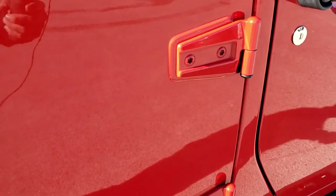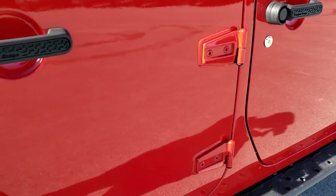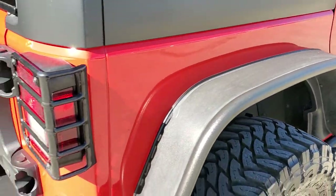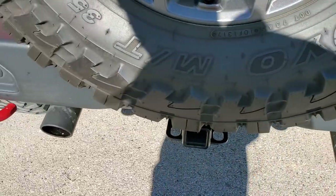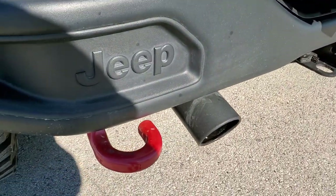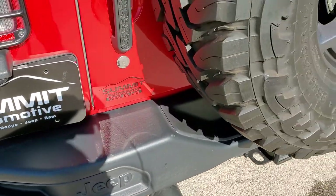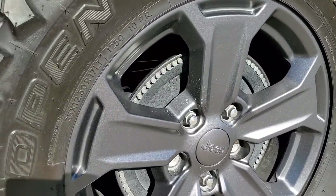All the door hinges look like they're in really nice shape — didn't see any corrosion on them, always something you want to look at on these Wranglers. As we come around to the back, it does have the metal bumper back here, the receiver hitch and four pin wiring, dual exhaust, red tow hooks, and it has a matching spare tire and rim.